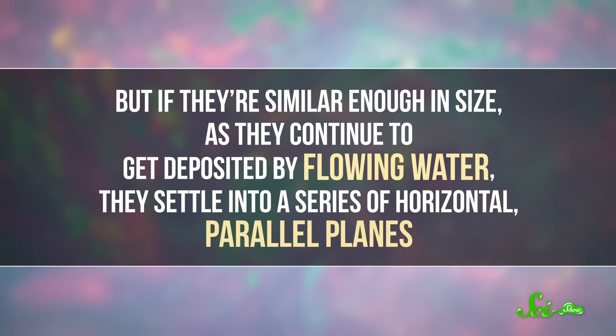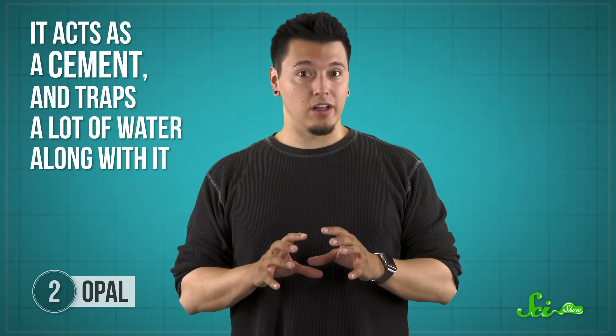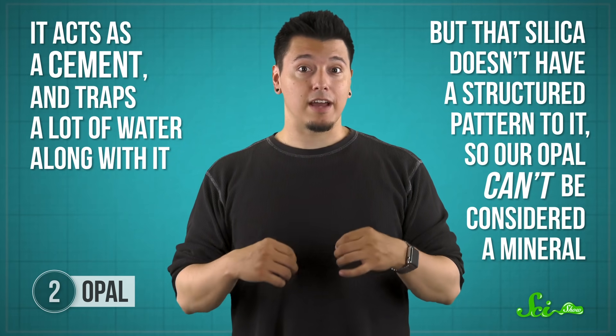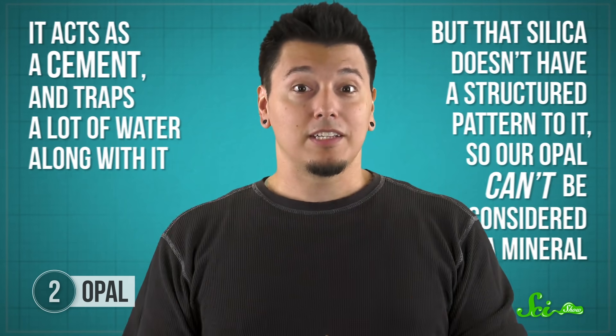But if the spheres are similar enough in size, as they continue to get deposited by flowing water, they settle into a series of horizontal, parallel planes. But after all that, you still don't have an opal. Later, another collection of silica particles has to settle into the voids between all the spheres. It acts as a cement, and traps a lot of water along with it. But that silica doesn't have a structured pattern to it, so our opal can't be considered a mineral.